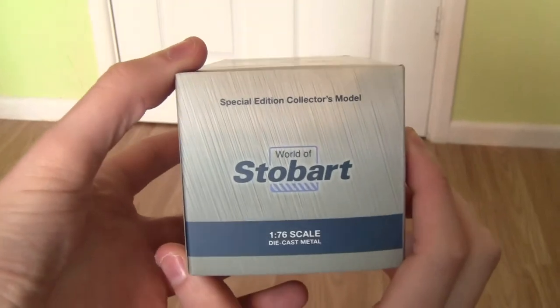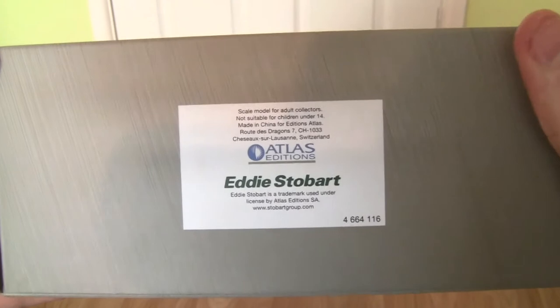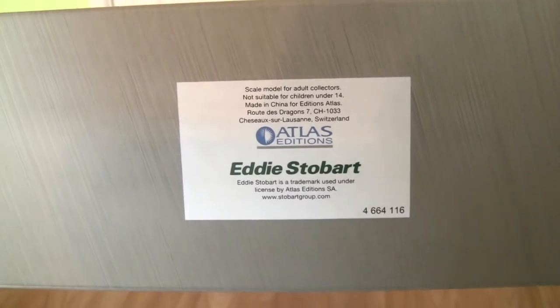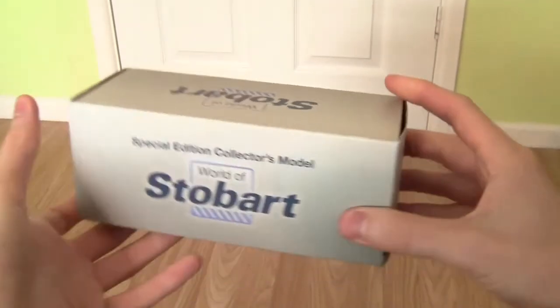On the other side it's the same again, and on the bottom of the box it shows it's made by Atlas Editions and produced for Eddie Stobart.